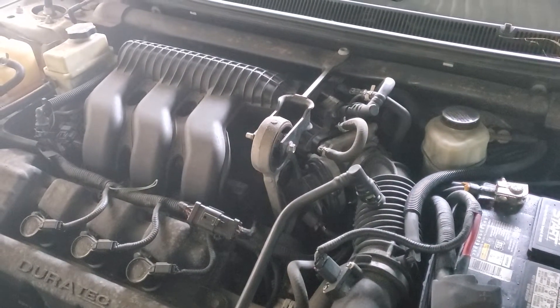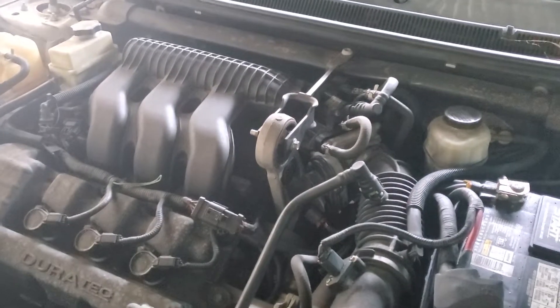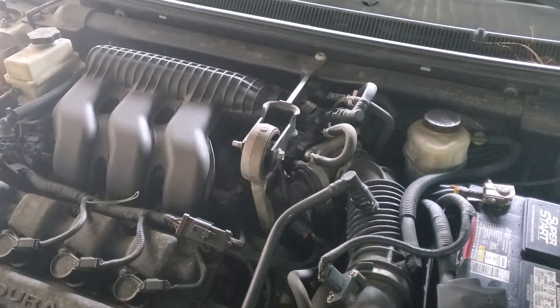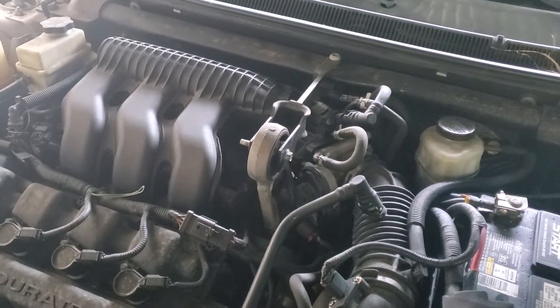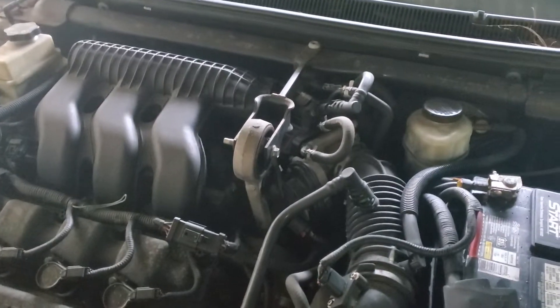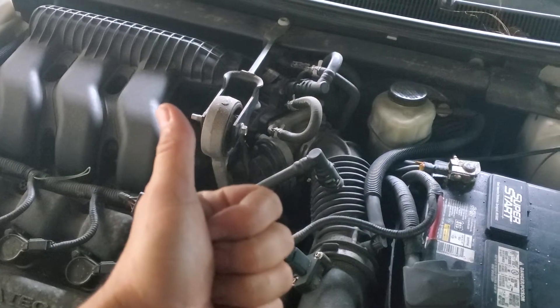Sometimes you might get an electronic pedal position error that could throw these codes off. And on the more rare occasion you might have a PCM issue. Check us out on Facebook, hit the like button, subscribe, and as always keep wrenching.